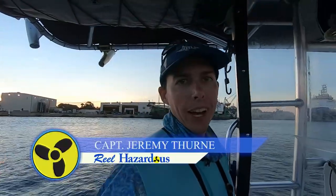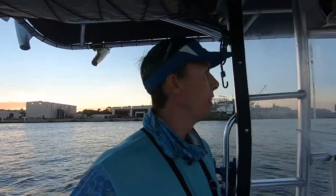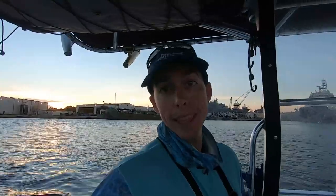Hey guys, welcome to another episode of Real Hazardous. Back in Jags, got back from the Keys. See what's biting — I feel like I'm a little out of touch, but there's still some fish around. It's been a little stormy. We've been getting crazy storms every afternoon. In the distance it looks a little cloudy, but we're not going real far. We're going to watch the weather and see. You don't want to get caught in a storm — we've been there before.